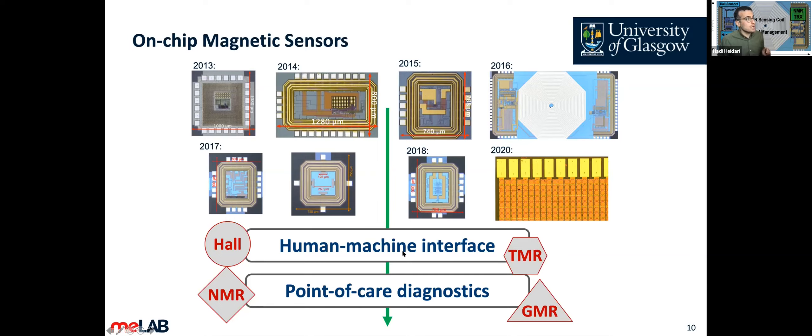Our main applications are two kinds: first, human-machine interfaces like magnetomyography, which is one of our main applications; and second, point-of-care diagnostics — portable and handheld devices that can be used for rapid diagnostic tests.